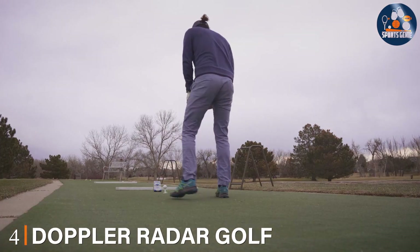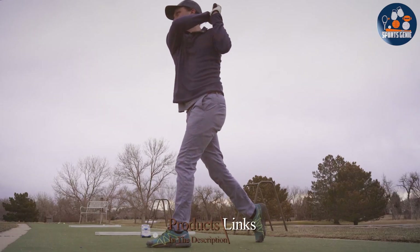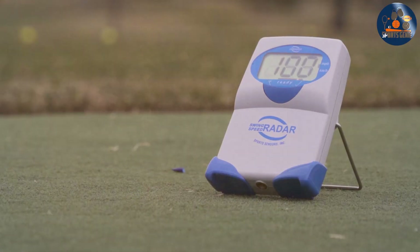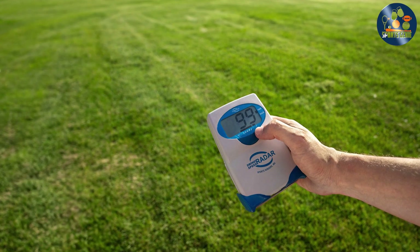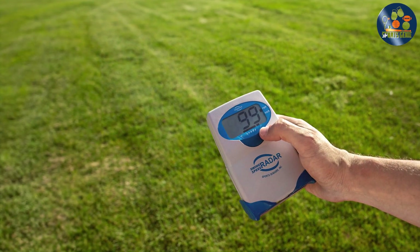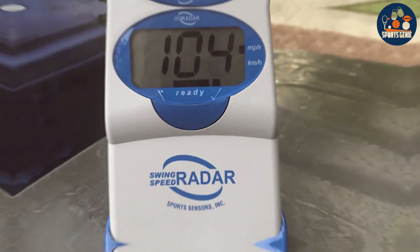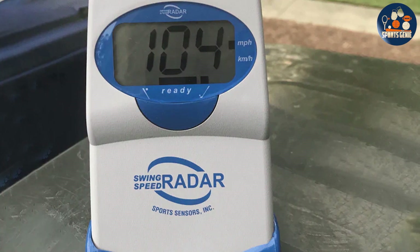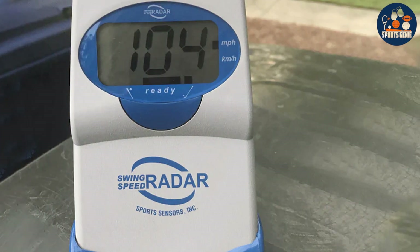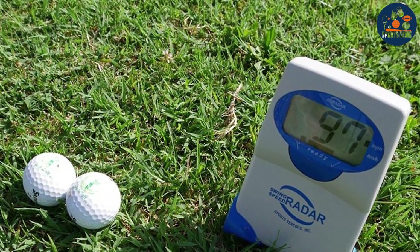Number 4. Doppler Radar Golf Swing Speed Trainer revolutionizes how golfers understand and improve their swing speed. With a design that prioritizes both functionality and aesthetics, it's a stylish addition to any golfer's toolkit. This trainer is distinguished by its use of Doppler Radar technology, offering precise measurements of swing speed, ball speed, and more, with an emphasis on improving swing timing and speed. It's crafted to endure both indoor and outdoor use, ensuring that golfers can practice in any environment without concern for wear and tear.